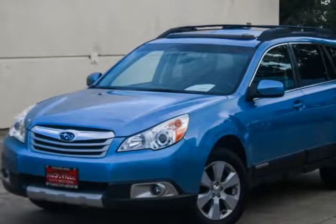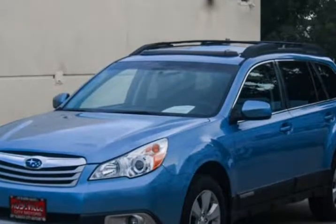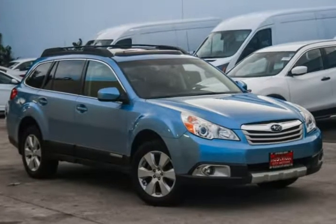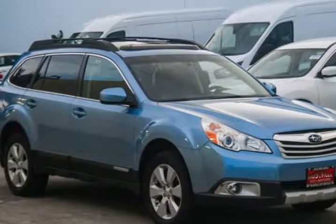This 2011 Subaru Outback is brought to you by Roseville City Motors. Immaculate 2011 Subaru Outback wagon, clean title with records available, maintenance up-to-date, botanically inspected, 172-point safety inspection, and detailed professionally. Only the finest for the customer here at Roseville City Motors.